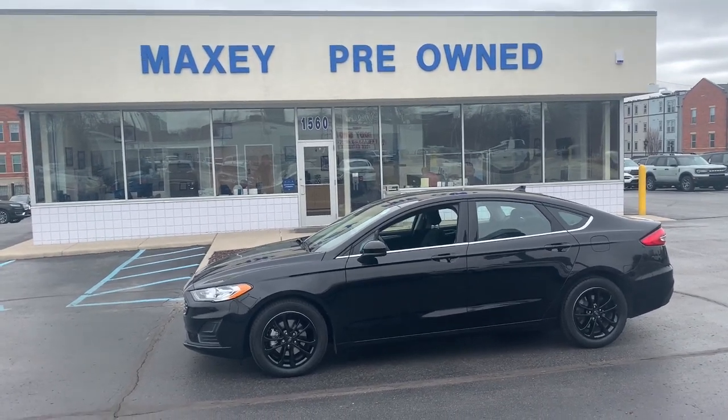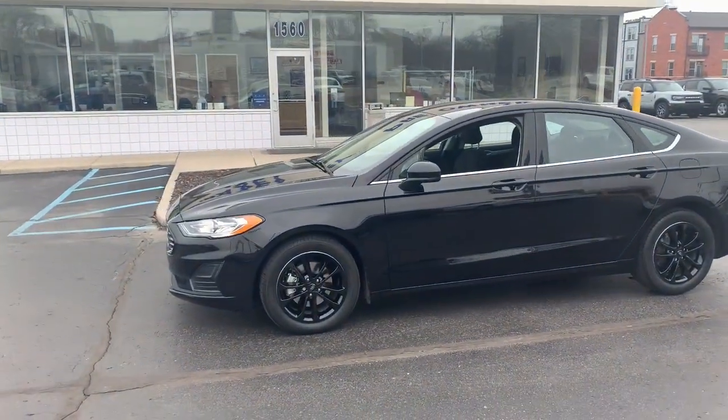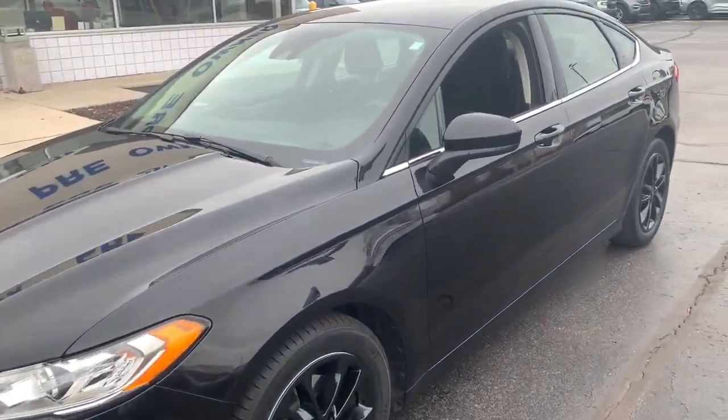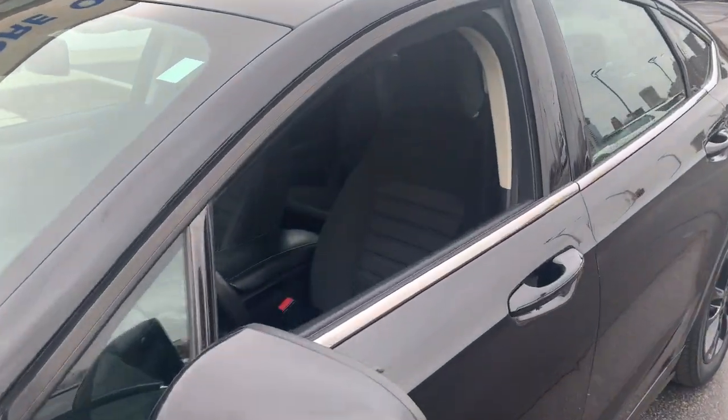Hop into the 2020 Ford Fusion. This vehicle is an outstanding buy with fewer than 35,000 miles on the odometer. Make every drive count in this sporty, sophisticated Fusion.